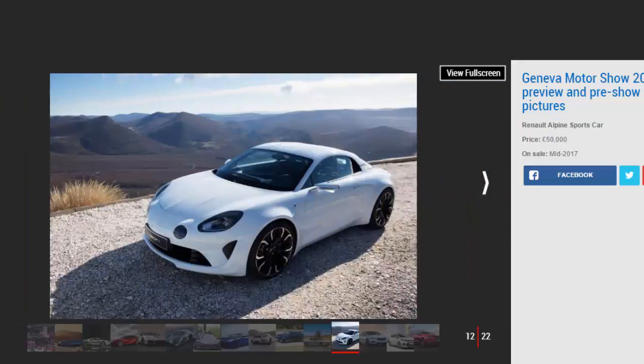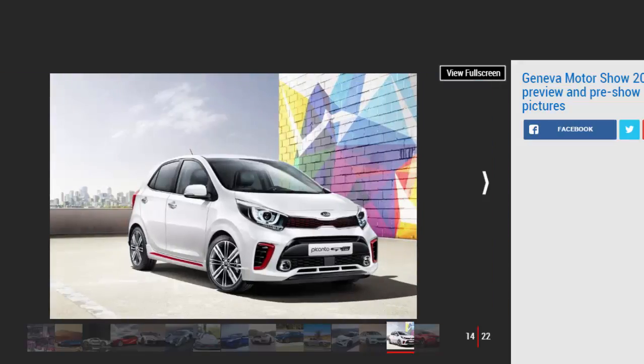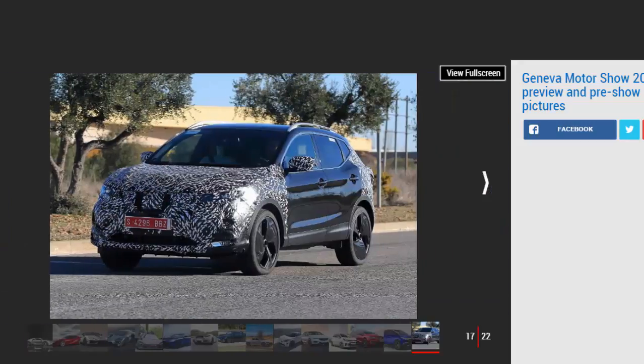The SEAT Ibiza gets fresh looks ahead of the all-new Arona crossover. The Mitsubishi Eclipse Cross is an all-new crossover injecting style into Mitsubishi's range to take on the Qashqai. The Nissan Qashqai facelift — Britain's best-selling crossover — gets minor styling tweaks but big tech upgrades. The Range Rover Velar bridges the gap between the Evoque and Range Rover Sport. And the Ferrari 812 Superfast is Ferrari's replacement for the F12, boasting a 6.5-litre V12 and 789 bhp.